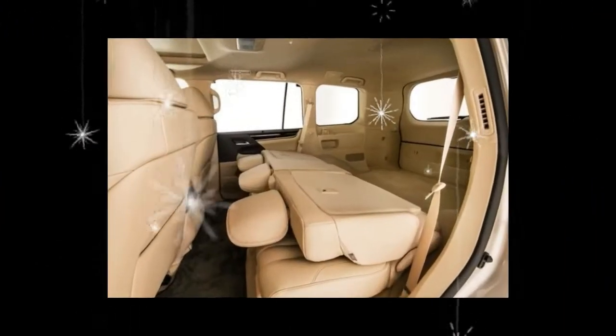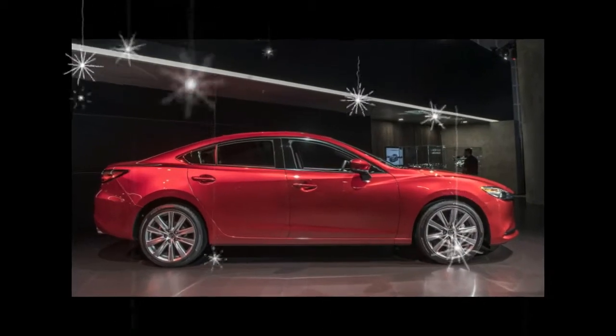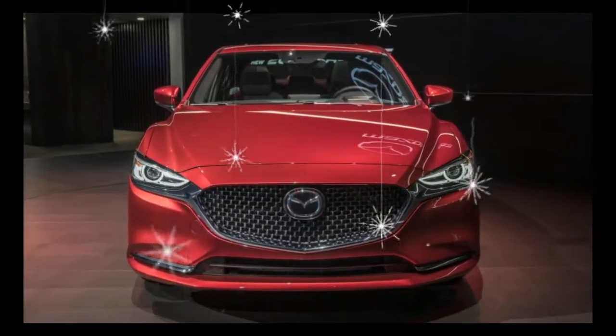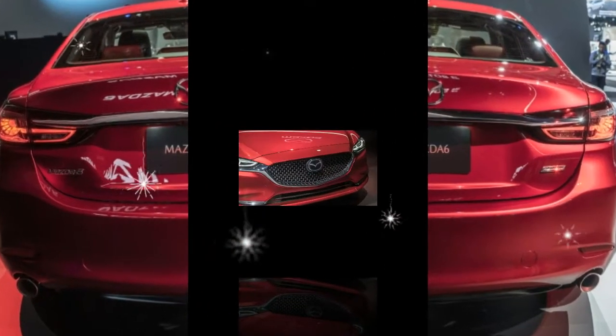Changes extend to the interior, where the new six features completely redesigned front seats and an all-new dashboard design. An 8.0-inch infotainment screen is an inch larger than the unit in the current car. Other niceties include an available 7.0-inch digital display in the gauge cluster.